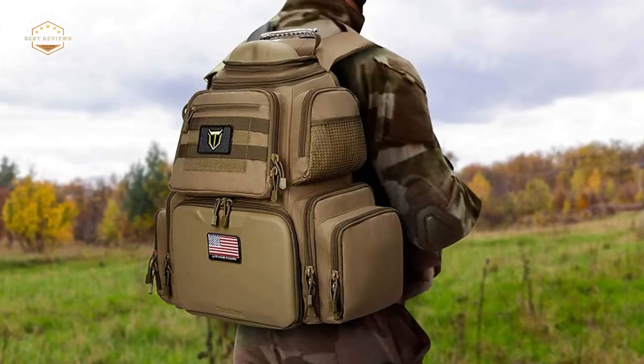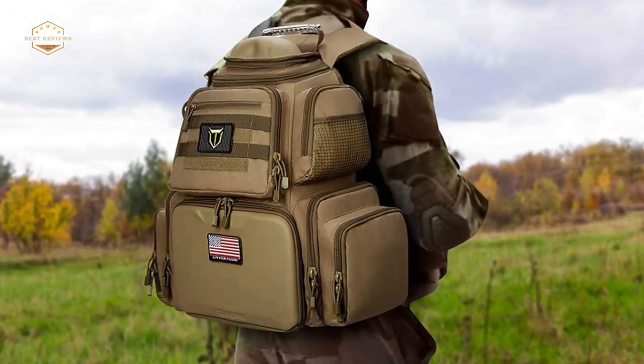The soft handle, zipper-lockable, flag-shaped patch are all features suitable for shooters.